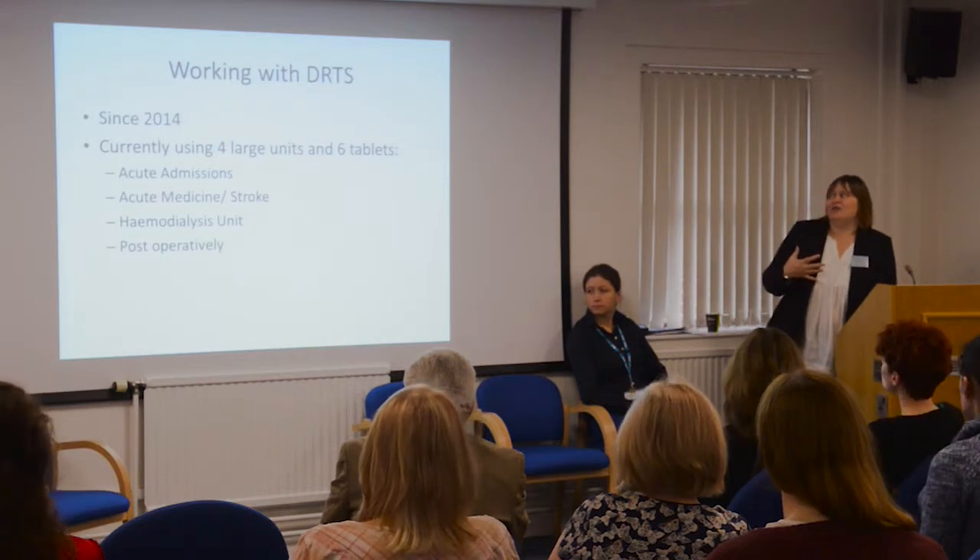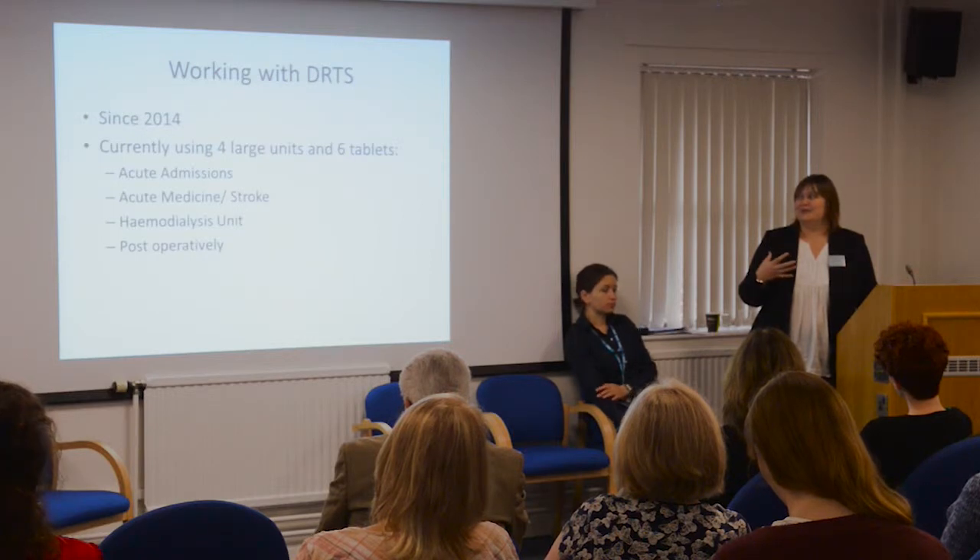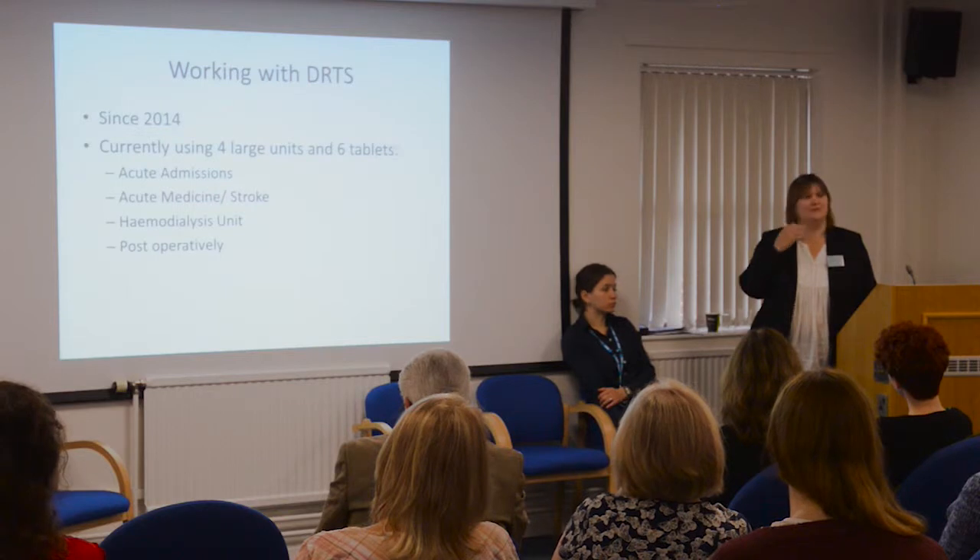We've got four large units and six tablets, and we're using them a lot in acute admissions, acute medicine, stroke, and obviously medicine for the elderly. We're doing a lot of work with our haemodialysis unit, which is actually a really interesting area around dementia care. We're also using them quite a lot post-operatively, particularly in our trauma unit and our orthopaedic unit. We recently had a lovely Elvis experience — a lady who would only listen to Elvis and was yelling along with it happily, while a consultant orthopaedic surgeon wanted it turned off.